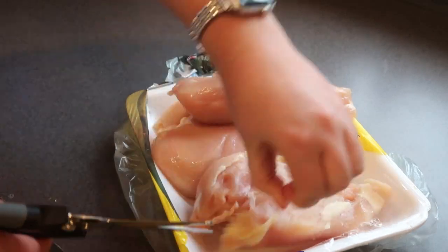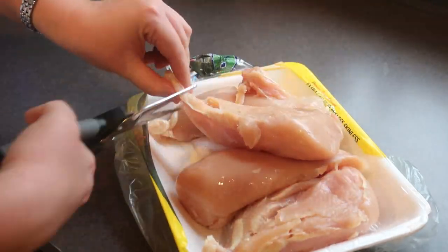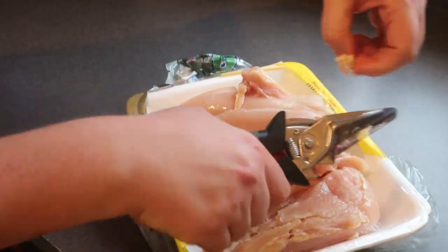Cooking shortcut number three has to do with prepping chicken. If you're like me, you use a lot of chicken breasts, and for years I used a knife to trim off the excess skin and fat — it took so long. It wasn't until a couple of years ago at a Pampered Chef party that I got myself a pair of good kitchen shears. I honestly didn't know what kitchen shears were for, but they are amazing for trimming chicken. You can trim off all that skin and fat so easily and much faster than using a knife.